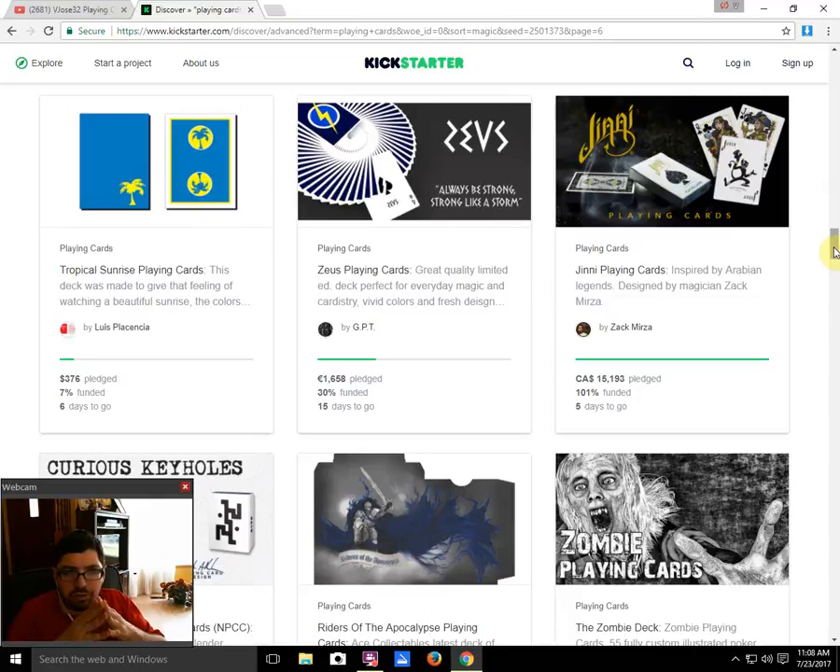Next up, we have Tropical Sunrise Playing Cards by Luis Placencia — 7% funded with 6 days to go. Not gonna happen at this rate — it's just a lackluster deck. He hasn't even bothered to show the faces, which is pretty lackluster.